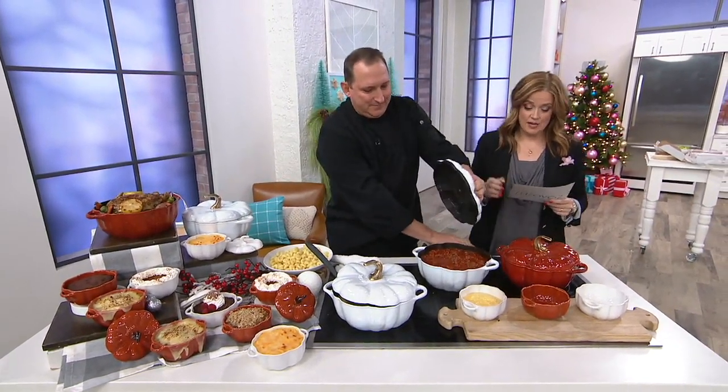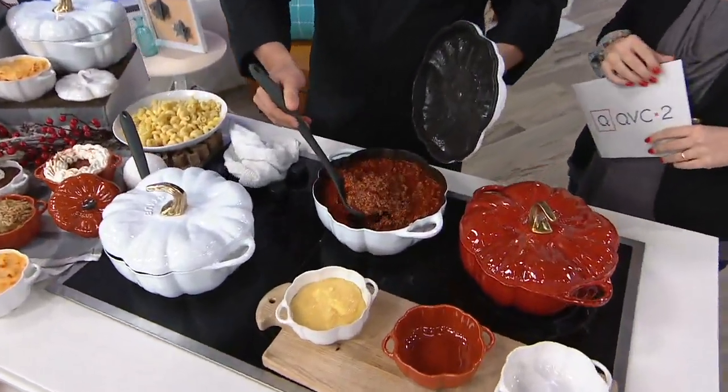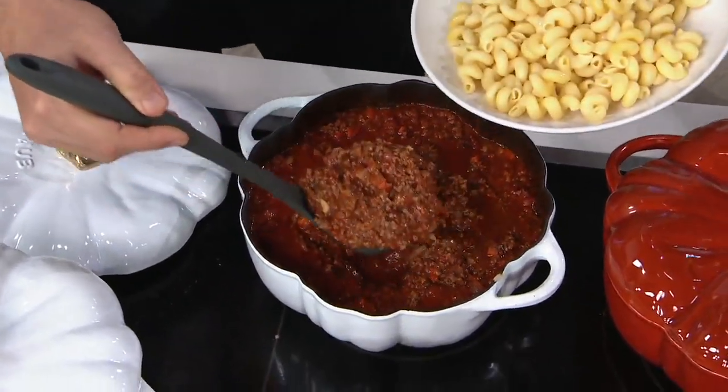Everything in the show is on five or more easy payments. This was on six easy payments of $24.74. You're saving about $100 today when you're holiday shopping for Staub, and there's no need to stifle your pumpkin love any longer.